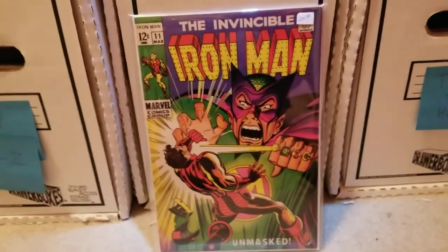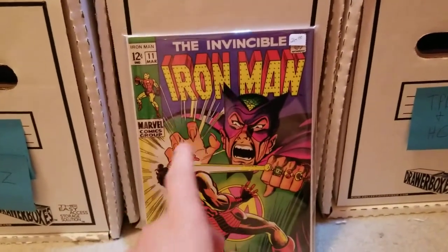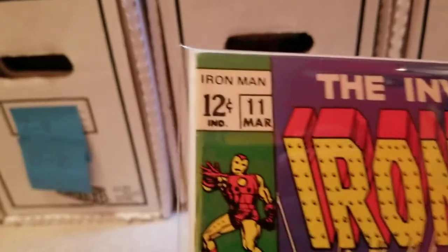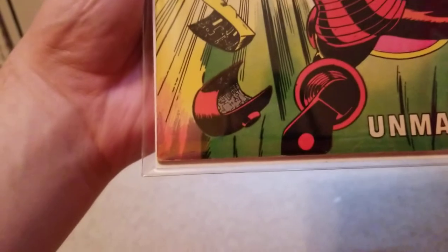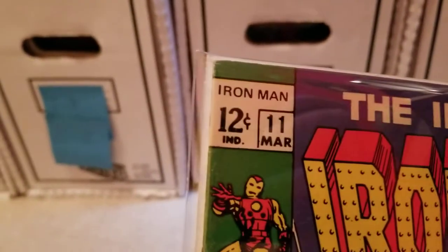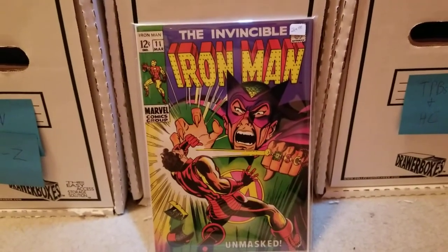Iron Man 11 — I got this with a couple other books from one vendor, but he only had 20 bucks on it. It's in a Mylar bag and board. Very few imperfections on this book. I mean, I thought it was kind of cheap. The colors are great. Just that corner there and then up here were the only problems I could see with it. Just a beautiful book.